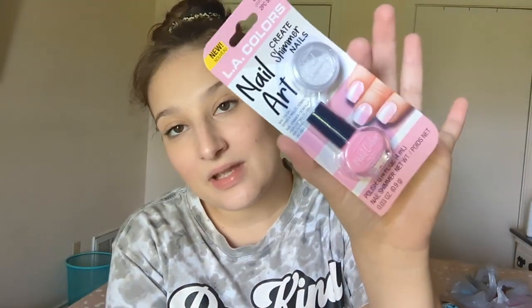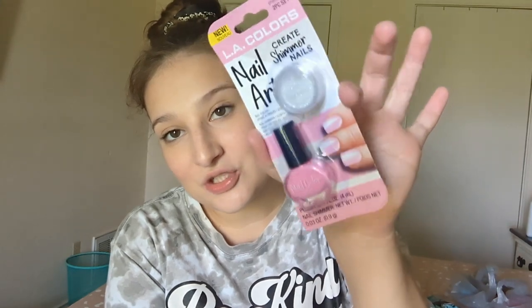This is another nail kit set — it's just pink with white glitter. I thought this looks super cool.